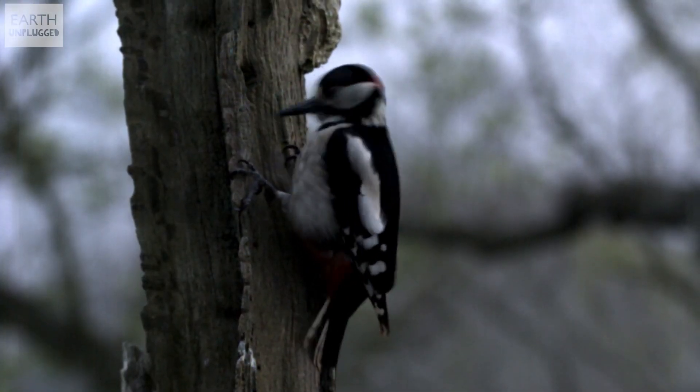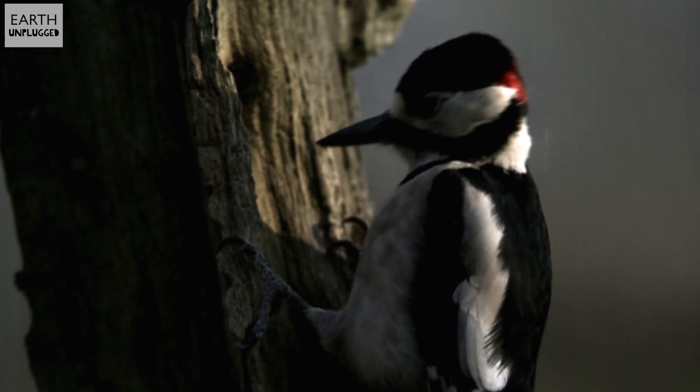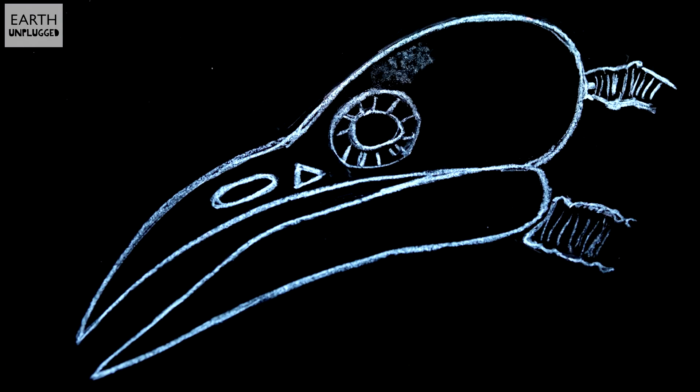Well, the key to their head-banging success lies in a series of superb anatomical features. Firstly, the lower jaw is longer than the upper, and it's thought that this helps to direct impact away from the brain along the lower jaw. The brain itself is protected by a huge amount of spongy bone, primarily around the forehead, and scientists believe that this helps cushion the blow.